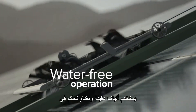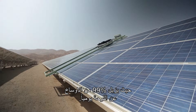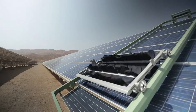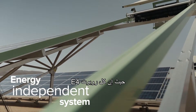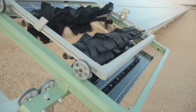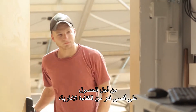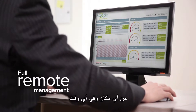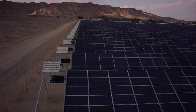Each water-free E4 cleaning robot uses a microfiber and controlled airflow cleaning system, removing 99% of panel soiling every day. Fully autonomous and energy independent, each E4 robot has its own solar panel and self-cleaning mechanism. For maximum management efficiency, the E4 system can be remotely monitored and controlled from anywhere, anytime.